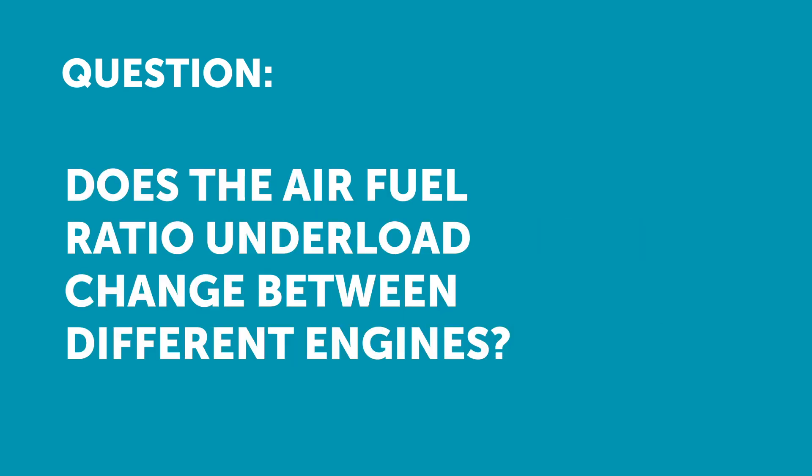Andrew has asked: does the air fuel ratio under load change between different engines? If so, what's the best way to find the best air fuel ratio for each car? It's a really good question Andrew and the answer is yes it does, and this is something that most professional tuners tend to completely ignore. What we find is that most professional tuners out there in the industry just approach every engine with exactly the same air fuel ratio target.